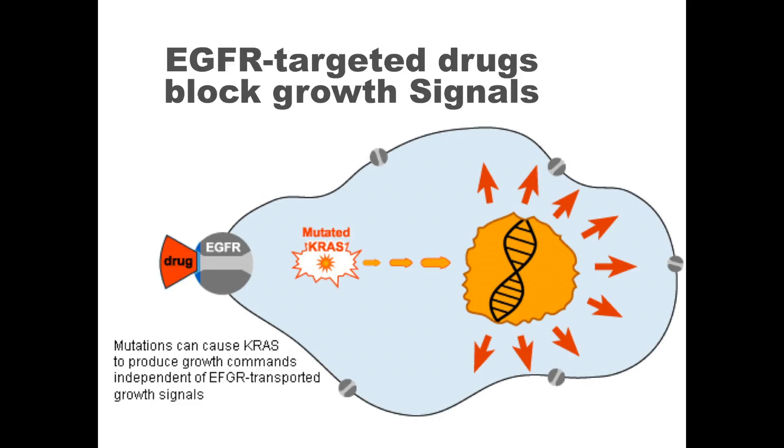Our laboratory has validated several single-target assays for the detection of many of these clinically important mutations. One example includes testing for KRAS gene mutations. The presence of a mutation in the KRAS gene in colorectal adenocarcinoma is a contraindication for including anti-EGFR molecular targeted therapy in the patient's chemotherapeutic regimen. Thus, this helps the physician to tailor the therapy for the patient's specific tumor genetics.